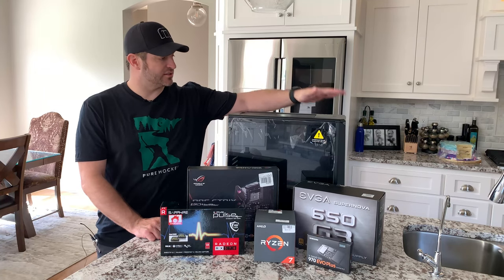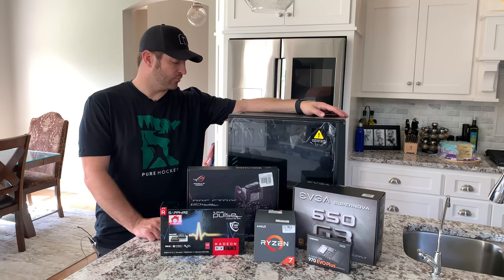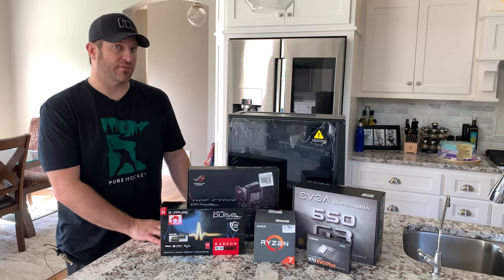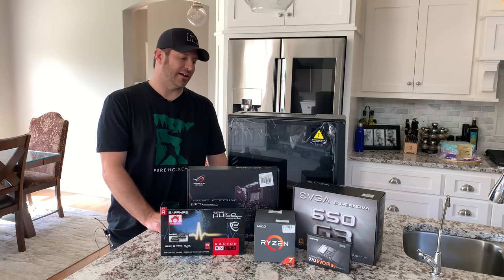We're going to stick it all inside this Phanteks P400 chassis, which I actually like to build in. It's not as fantastic for airflow as some of their current cases, but this is definitely going to suit her needs. She's just using it for schoolwork, that type of stuff.